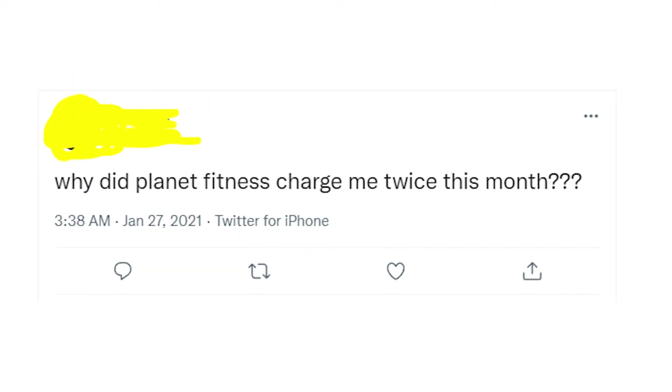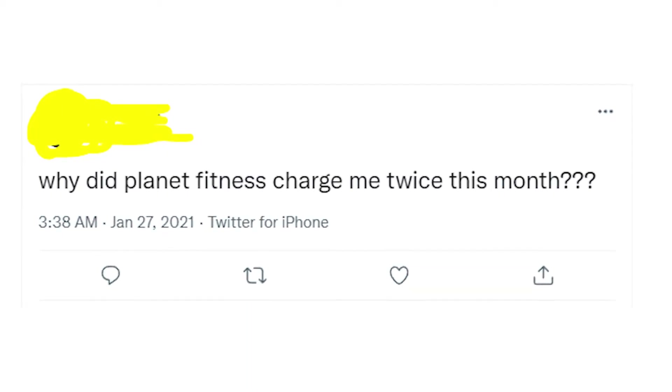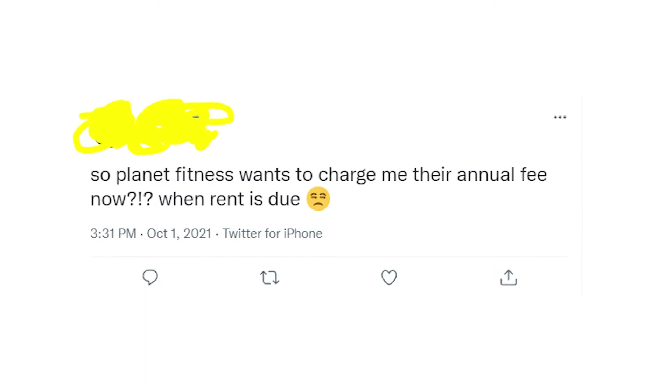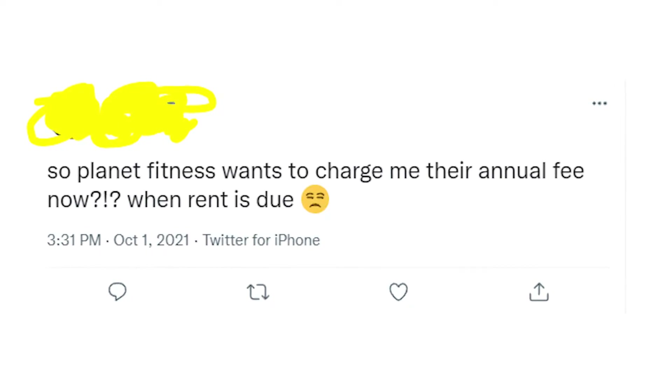Sometimes people report that they were charged twice in the same month by Planet Fitness. One of the explanations is that the second charge was the annual fee, which is something around $40 for every Planet Fitness member.